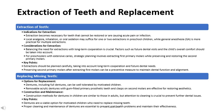Extraction becomes necessary for teeth that cannot be restored or are causing acute pain or infection. Local analgesia, inhalation, or oral sedation may suffice for one or two extractions in preschool children, while general anesthesia is more practical for multiple extractions. For preschoolers with extensive caries, strategic planning involves extracting first primary molars while preserving and restoring the second primary molars, balancing long-term cooperation with future dental needs.